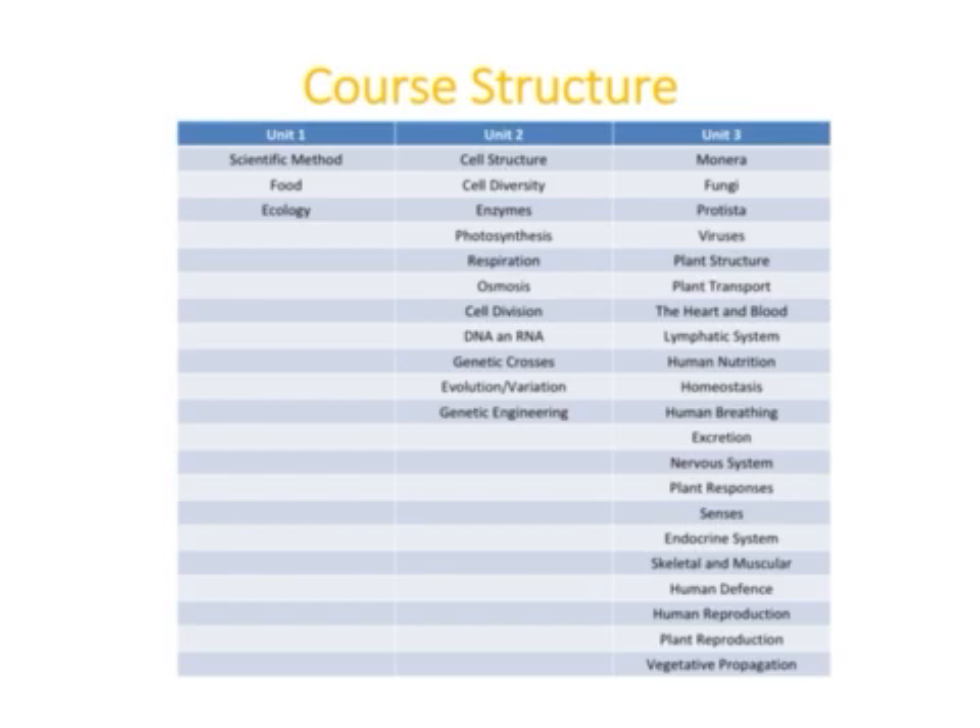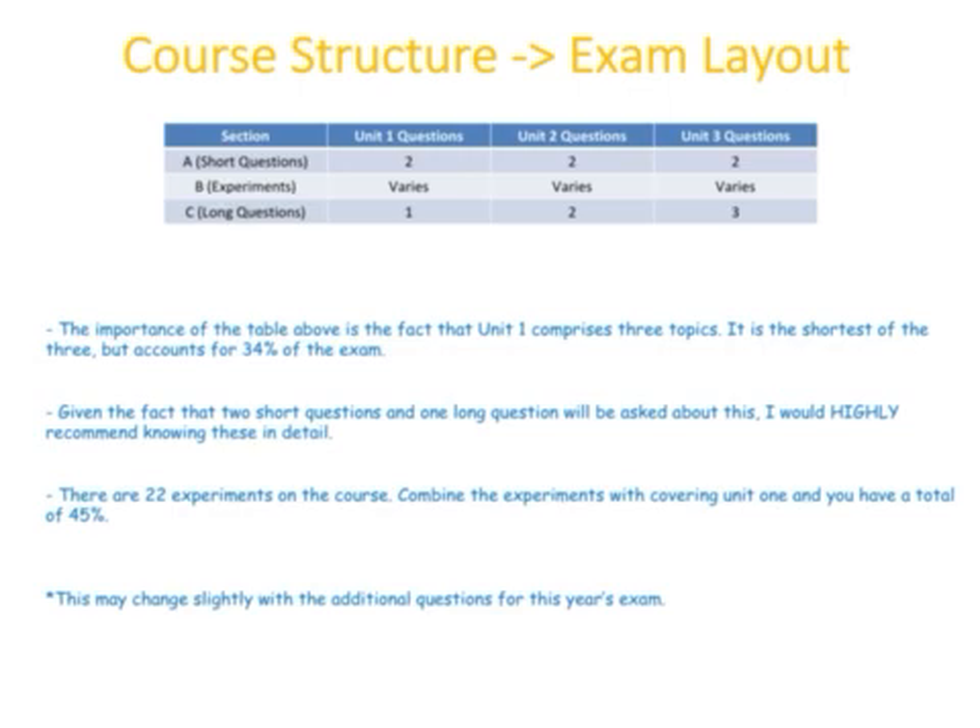It's interesting to look at the course structure. The Leaving Cert Biology course is broken down into three units. Unit one is by far the shortest — it covers the scientific method, food, and ecology. Units two and three are considerably longer. Comparing the course structure to the exam layout, generally up until this year the short answer questions had two questions from each unit, and for the long questions there was one from unit one, two from unit two, and three from unit three.